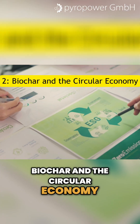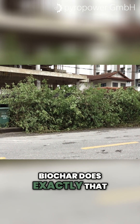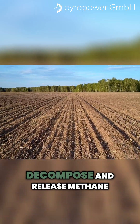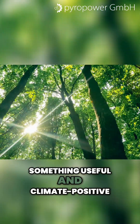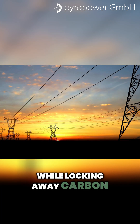Biochar and the circular economy. The circular economy is about designing out waste and keeping resources in use. Biochar does exactly that. It uses local biomass residues from farms, forests, even food industries. Instead of letting them decompose and release methane or CO2, we convert them into something useful and climate positive. The energy released during pyrolysis can be captured as heat or electricity — that means clean energy while locking away carbon.